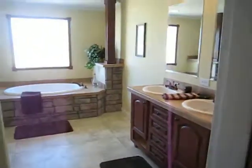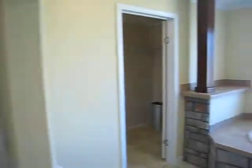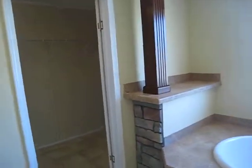Back here is your master suite — an awful nice size master bedroom. And look at this closet: a humongous walk-through closet. Over here is your master bath — lots of storage, Del Rey cabinetry, his and her lavatories, separate 48 inch fiberglass shower. And over here you have access to your closet again.